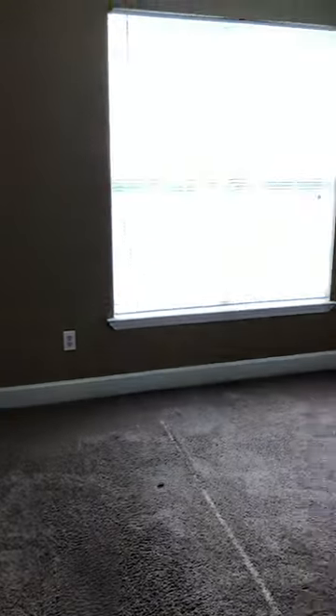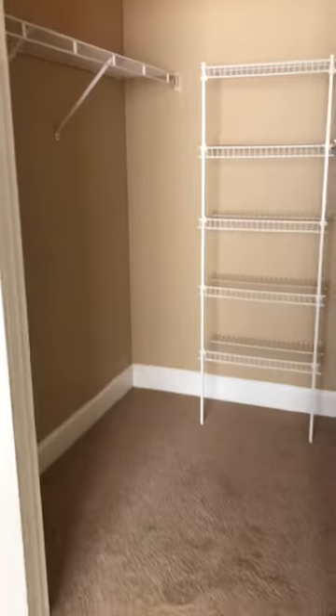Here is your second bedroom, and then your walk-in closet.